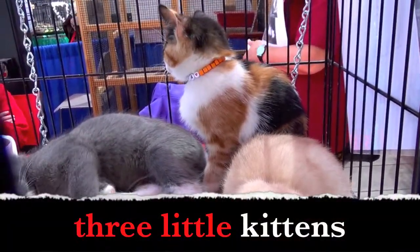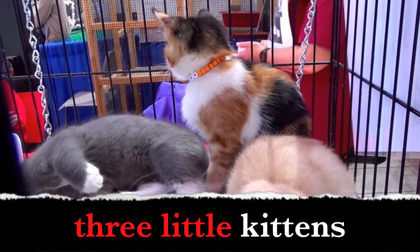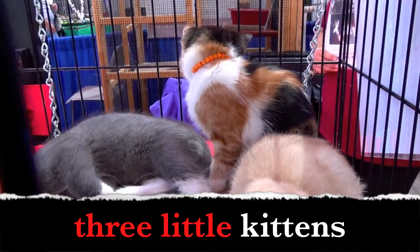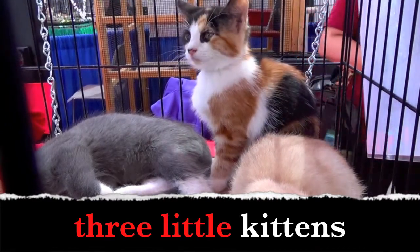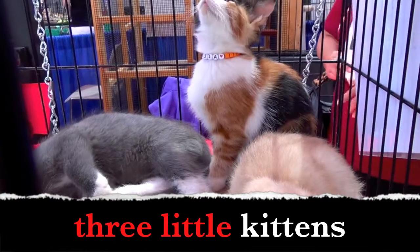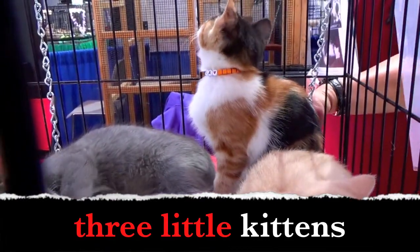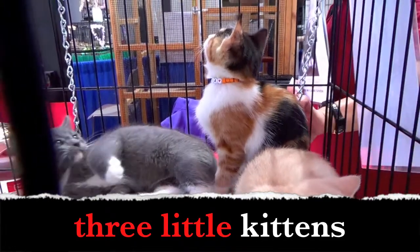Three little kittens. What words describe the kittens? Did you say three little? Yes! There are three kittens and the kittens are little. Three little kittens.